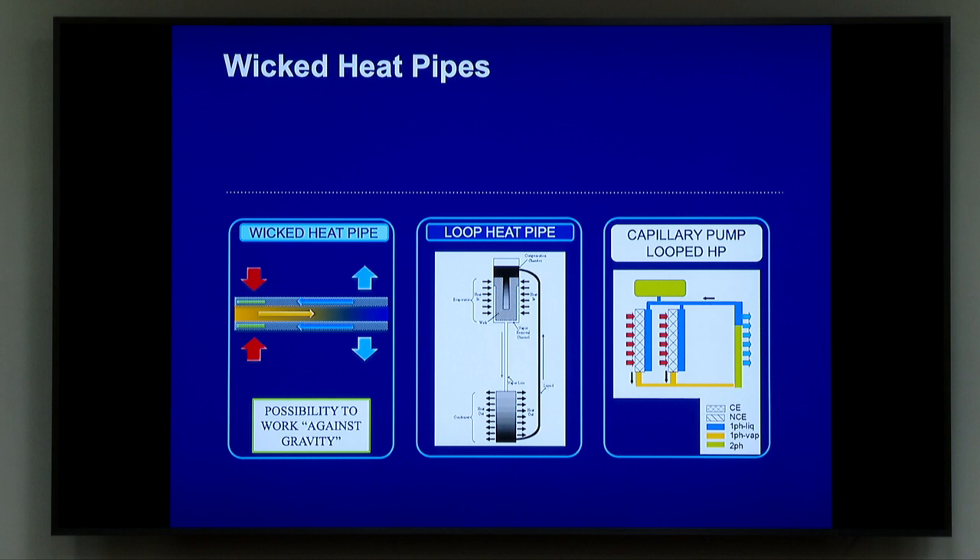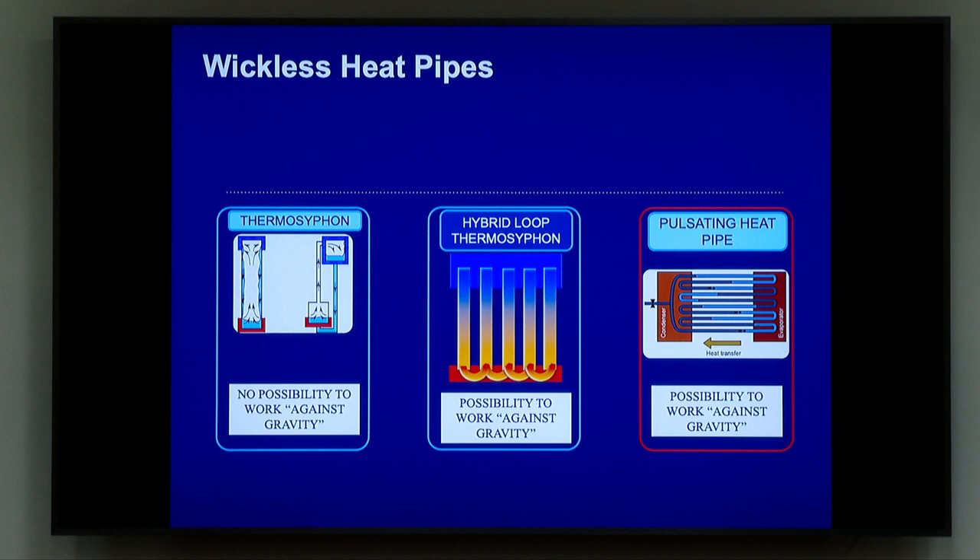Then we have a capillary loop heat pipe. This is very similar to what we have here. The idea is that in the evaporator, we may have enough capillary pressure in order to sustain the complete circulation. I cannot enter in the details now — this is a course.